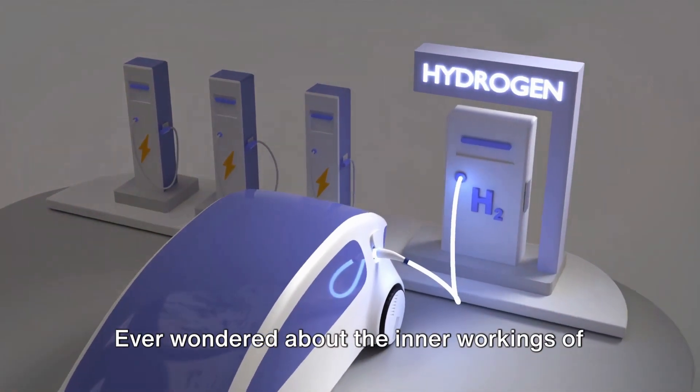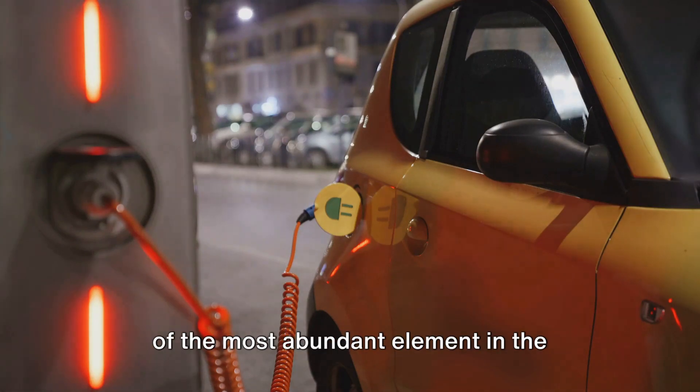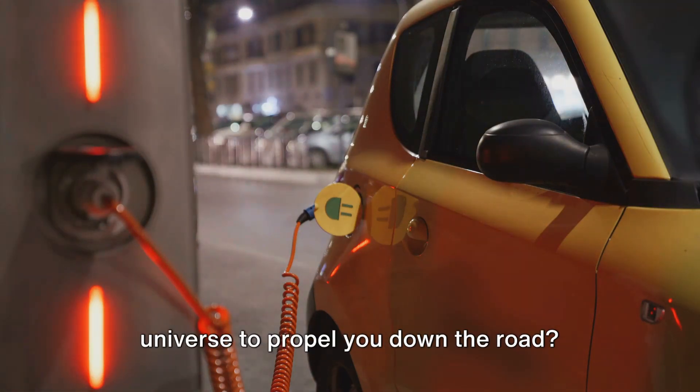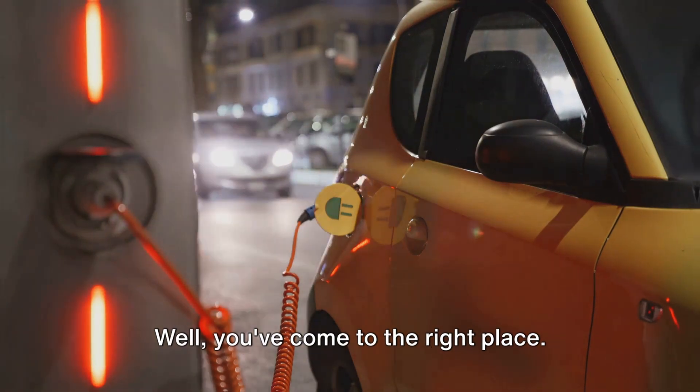Ever wondered about the inner workings of hydrogen cars? How they harness the power of the most abundant element in the universe to propel you down the road? Well, you've come to the right place.